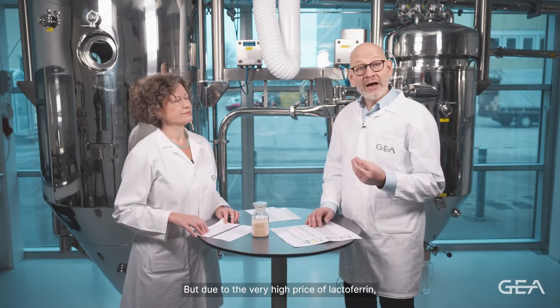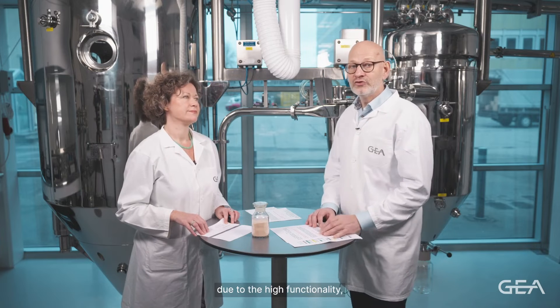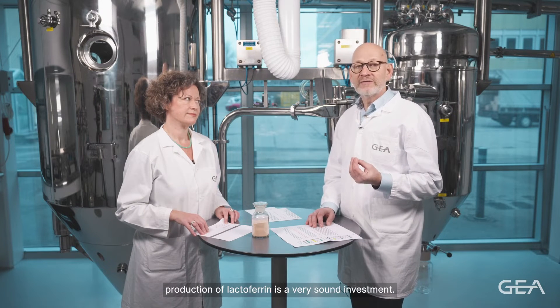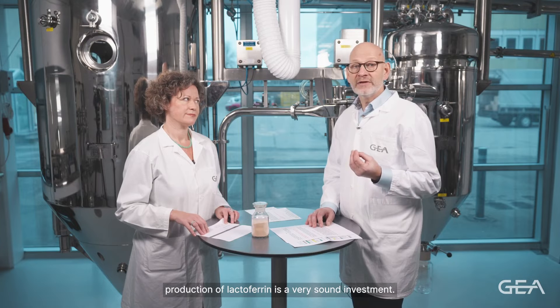But due to the very high price of lactoferrin and its high functionality, production of lactoferrin is a very sound investment.